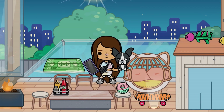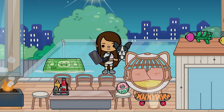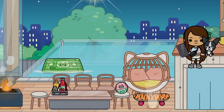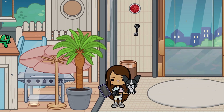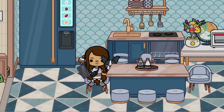Hey guys, hope you're all doing well! In today's video we will be reacting to the brand new Toca Boca family home. I'm so excited — let's go somewhere, take a nice little seat, enjoy the preview. Let me just unlock my phone and now let's enjoy.